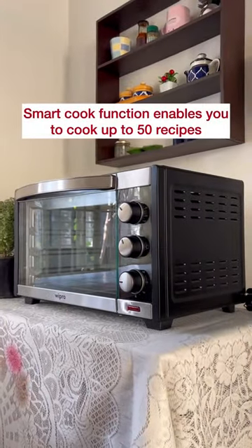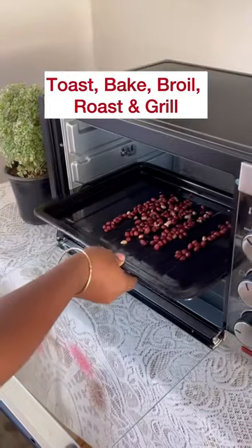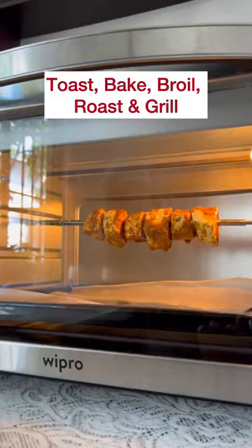It has a smart cook function that enables you to cook different recipes. You can toast, bake, broil, roast, and grill.